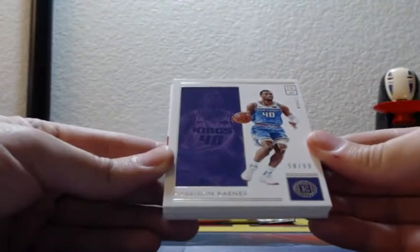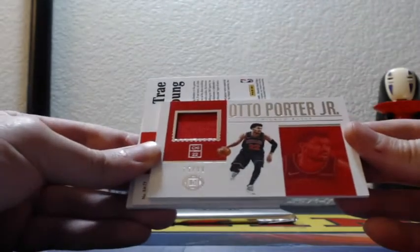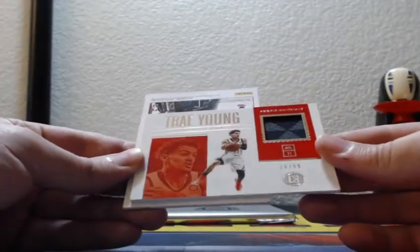Number 58 out of 99, Sacramento Kings, Harrison Barnes. Otto Porter Jr., Chicago Bulls, patch 75 of 99. And for the Atlanta Hawks, Trae Young, rookie material patch, 28 of 99.